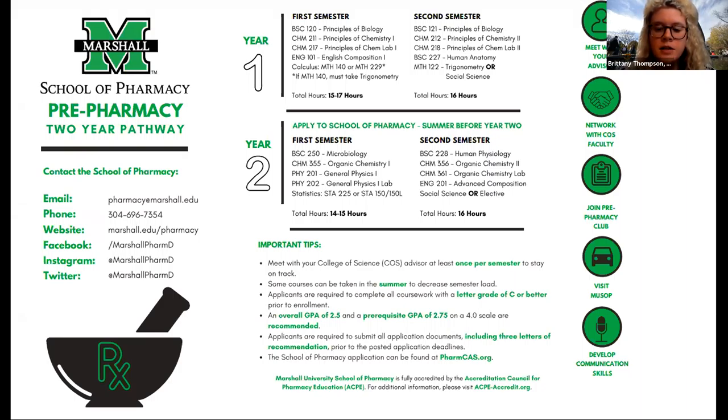With the Early Assurance Program, you would enroll at Marshall University straight out of high school. You would start at Marshall, be there for two years — you can see a sample of the classes you would take — and then your third year of college, you would actually start your first year of pharmacy school. You do have to meet all prerequisite requirements and maintain a 3.0 GPA. It's a great program and we are currently accepting applications. We're also test optional this year.